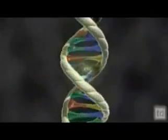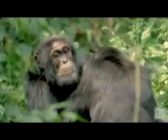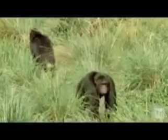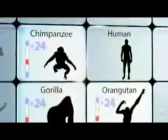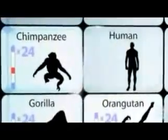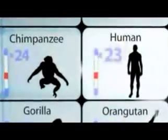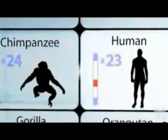Scientists discovered the role DNA plays in heredity and founded a new science called genetics that put Darwin's theory to the test. The cells of all great apes — like chimpanzees, gorillas, and orangutans — contain 24 pairs of chromosomes. If humans share a common ancestor with apes, you'd expect us to have the same number, but surprisingly, human cells contain only 23 pairs.